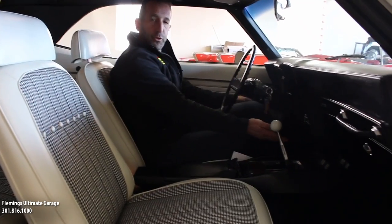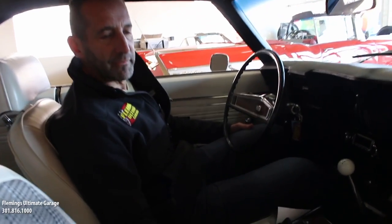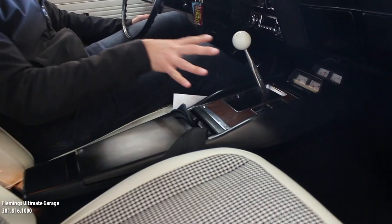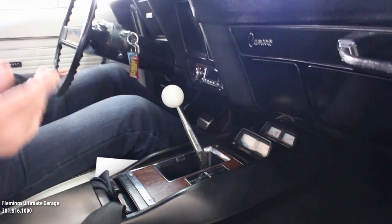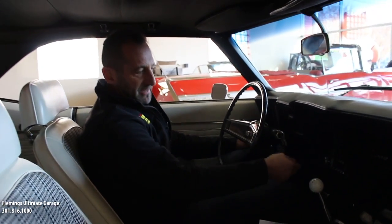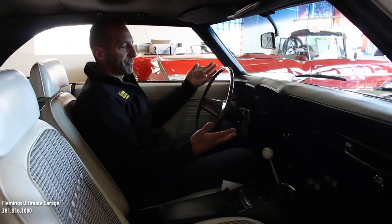Factory console with console gauges. Don't minimize a lot of these things I'm talking about because they're very expensive. This interior is a couple grand. The console and gauges — $2,500. You might say the gauges are $600 and the console is $700 online, but you have to wire up all the gauges and install everything. You're going to want a factory tach because the gas gauge has moved down here. There's a lot that goes into making these cars to where they are.